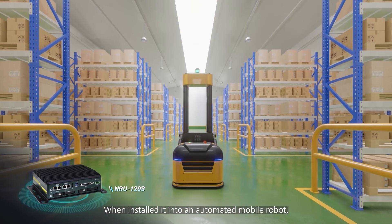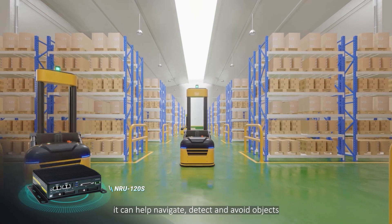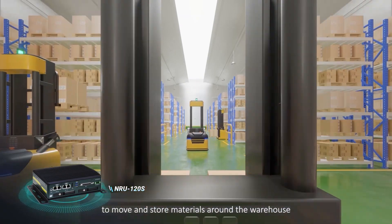When installed into an automated mobile robot, it can help navigate, detect, and avoid objects to move and store materials around the warehouse.